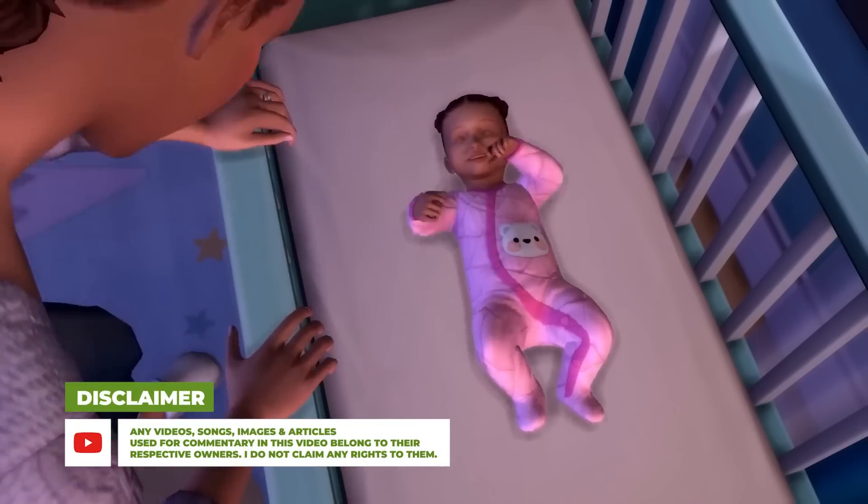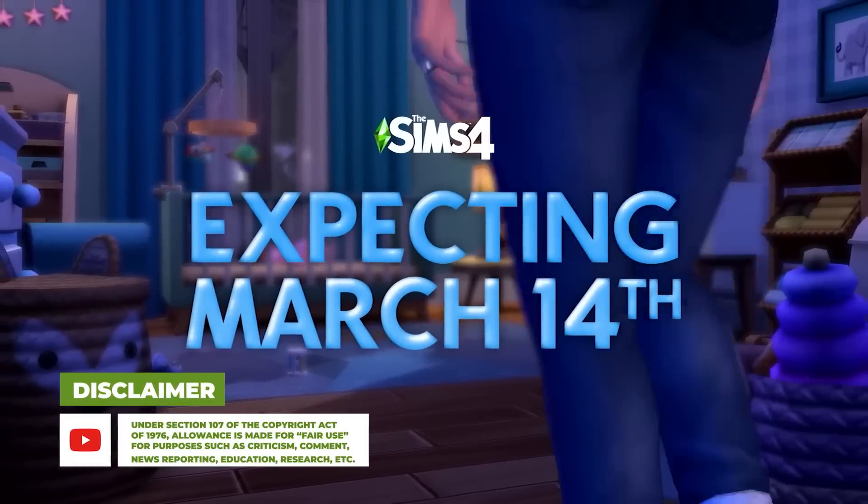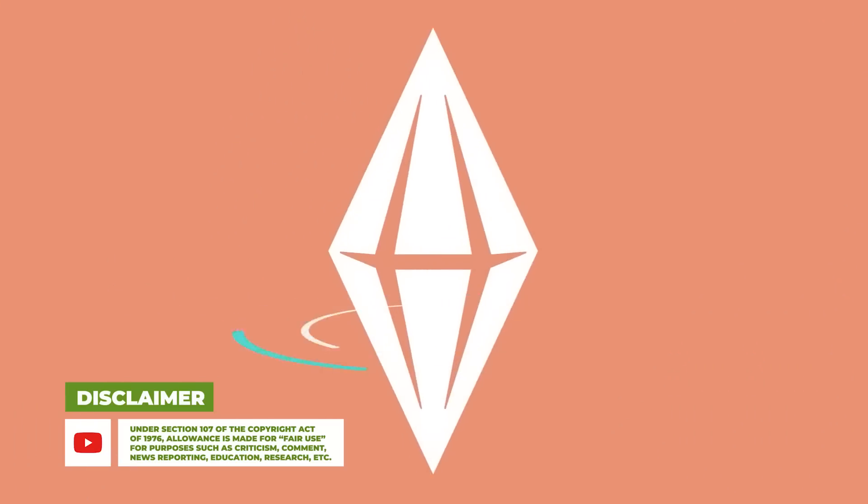Yesterday we received a brand new free patch update which added a lot to the game, and simmers are a little disappointed. We had a patch aligned perfectly with the stream, there was so much infants hype and speculation that a lot of people assumed we were getting infants even yesterday. But now that we actually have a date, they're probably going to do a lot more teasing.